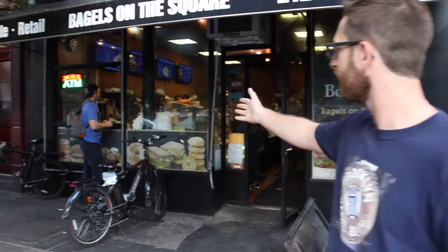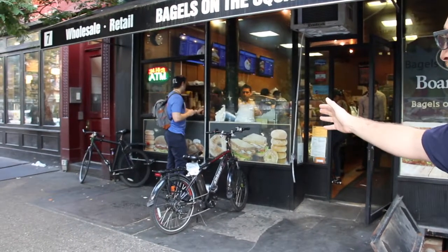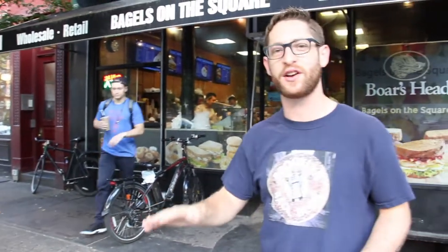Also, take a look right here. They've got a nice little takeout window for those who are just looking for a little bit of coffee and don't need the full bagel order. I love to see all the different options that you can get at Bagels on the Square to get in, get your bagel, and go to work.